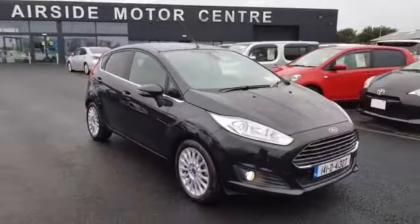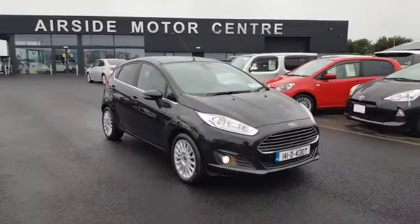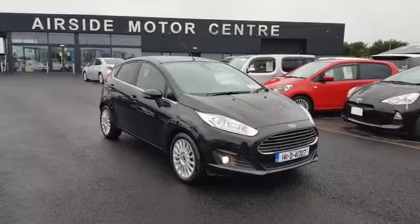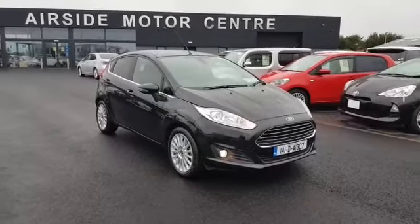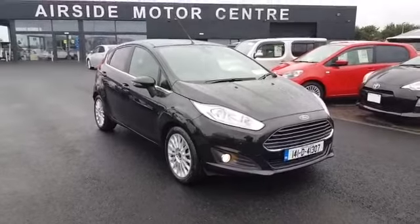This car has full service history, and it will also come with a new service done by ourselves here at Airside Motor Centre. If you'd like to book a test drive, give us a call at 01840 1032. You can also send us an email at sales@airsidemotorcentre.ie, or check out our digital showroom at airsidemotorcentre.ie. Thank you.